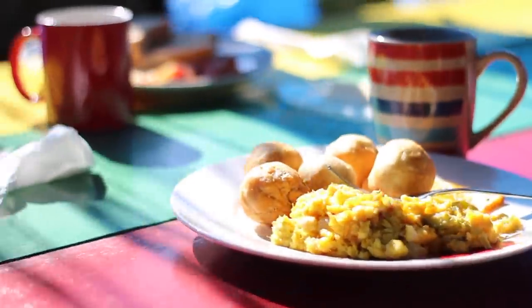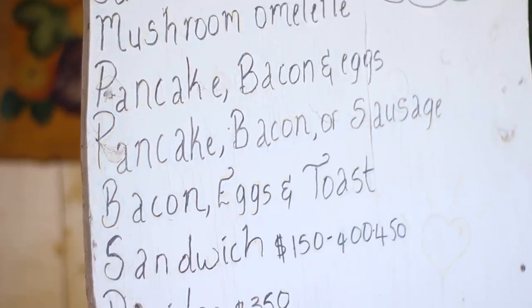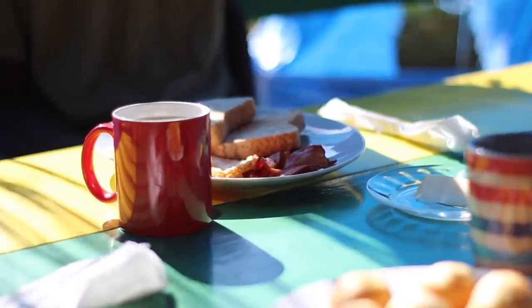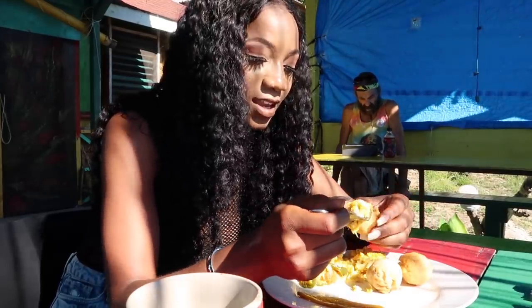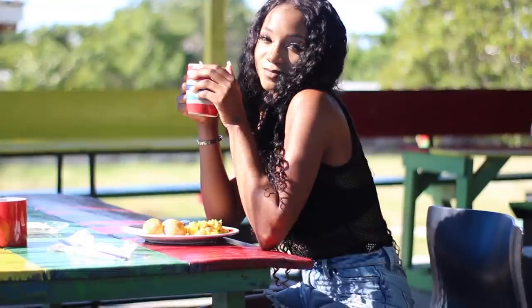Whenever I go I always end up with saltfish — it's just a thing for me. Supposedly this is a top spot for breakfast in Treasure Beach and everyone comes here. I'd say the food is like a six out of ten — it's not the best breakfast, but it's a place you can go. Customer service is good, and they sell a lot of omelets. If you want Jamaican cuisine or more western options they have both. It's affordable, relaxing, and calm.